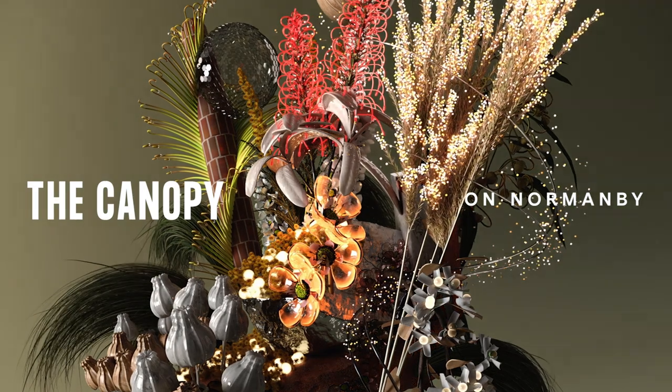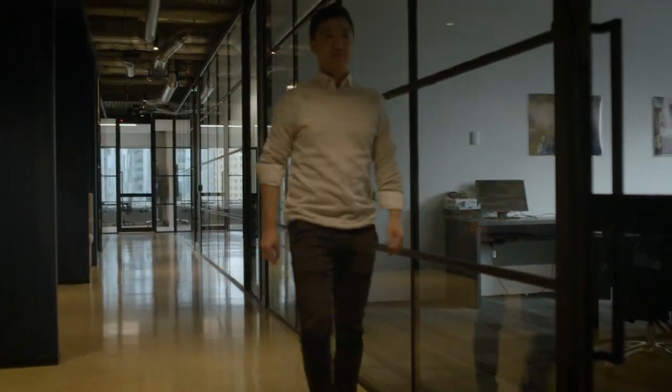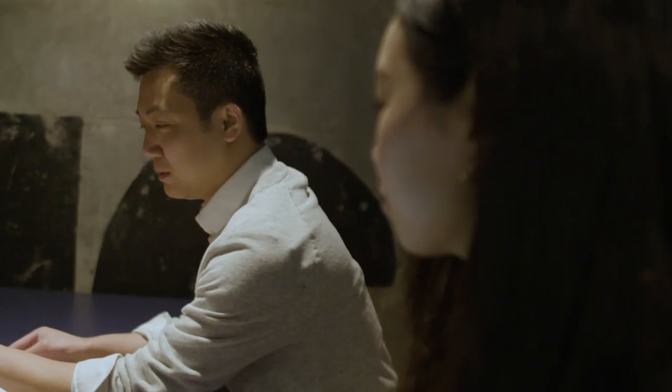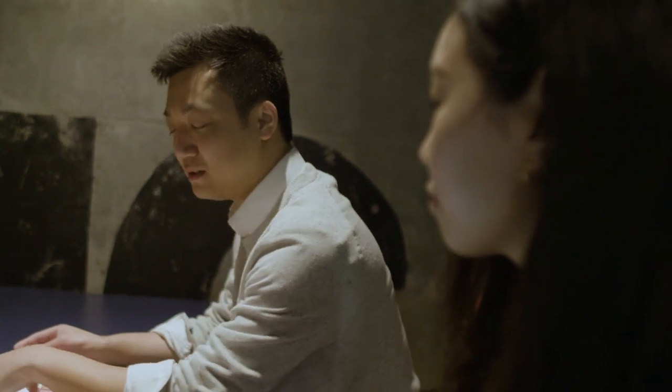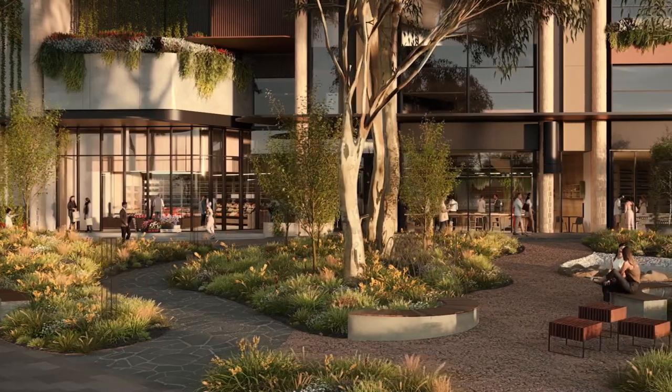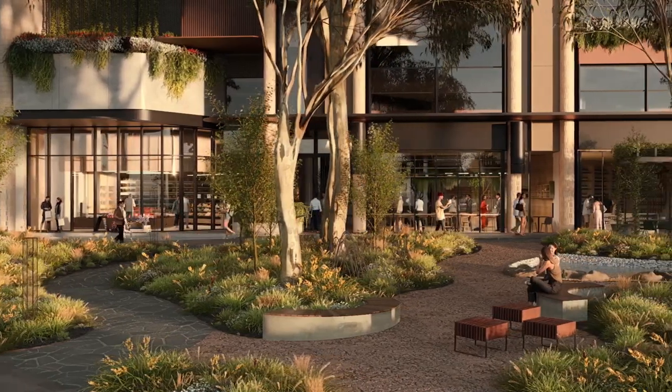Gamuta Land is an international property developer with a home in Malaysia. We started property development 27 years ago and since then we've developed 52,000 homes over five countries. We have a strong focus on delivering sustainable projects. What attracted Gamuta to the site originally was the opportunity to design and deliver Johnson Street Park — a public project where, coming in at the early stage, we've been given an opportunity to drive something that resonates with the local context but can also benefit our residents as a park on their doorstep.